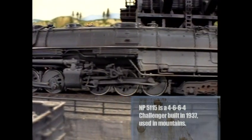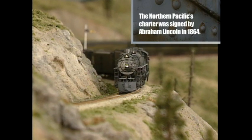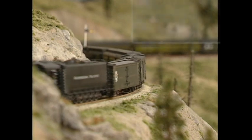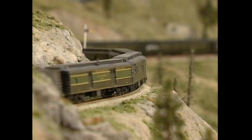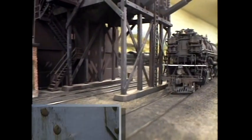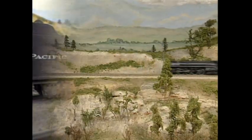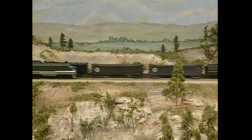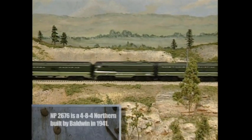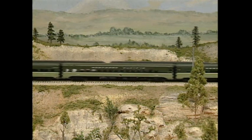I grew up in Montana on the Northern Pacific, in a town on the Northern Pacific, and I just didn't know any other railroad. I worked for the Northern Pacific as a college student in the summertime, and then later learned that the Northern Pacific was, in the 1950s, probably one of the most exciting railroads in North America. It was one of the last to abandon steam, and steam locomotives are one of my passions. The Northern Pacific had a magnificent roster of steam locomotives in the 40s and 50s as I was growing up, and this enables me to relive those wonderful times.